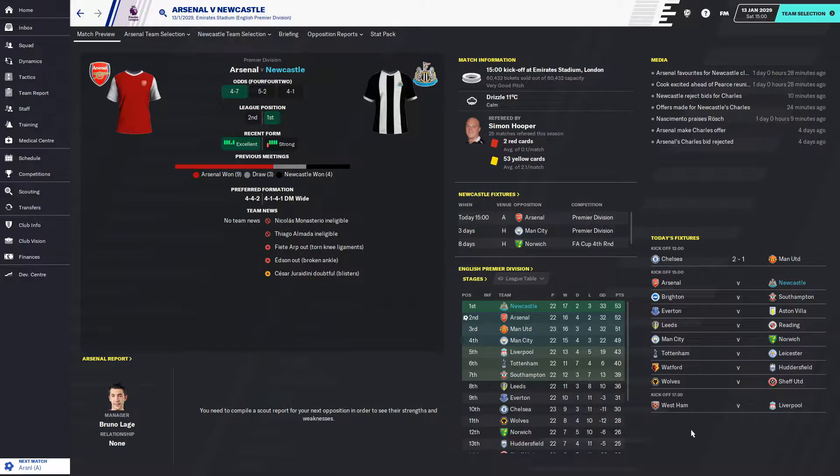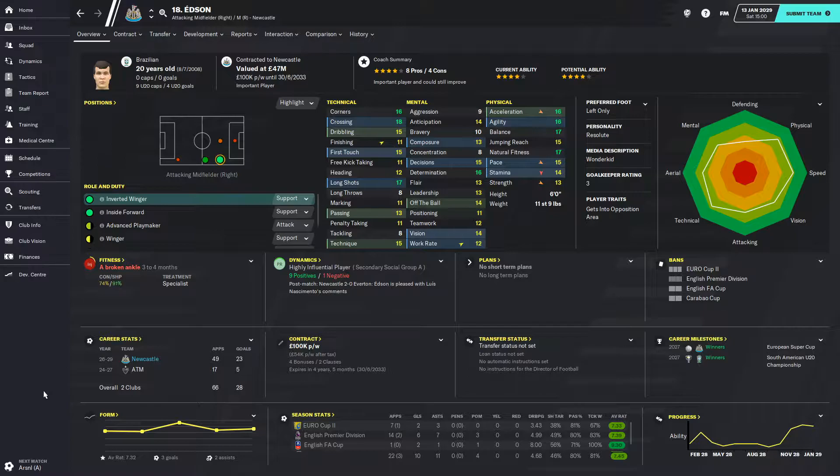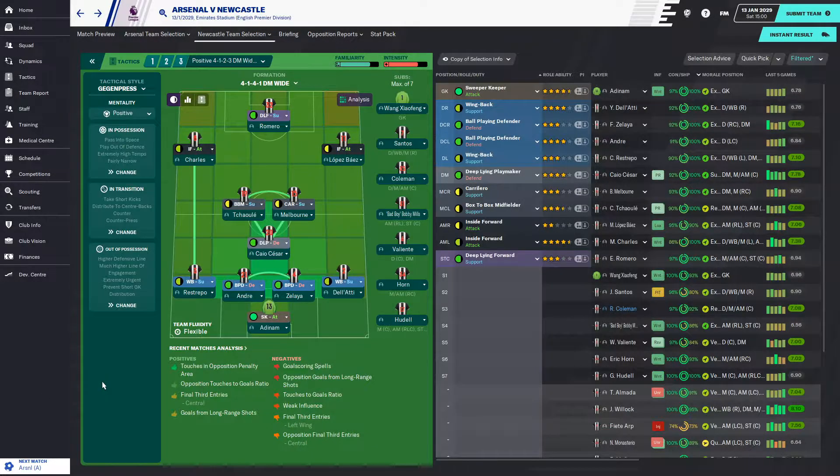A win puts us four points clear of second-place Arsenal and five points clear of third-place Manchester United. Oh, and by the way, Edson might have broken his ankle — he's out for three to four months. I need to buy a right winger, though I'm not going to be here in the summer.